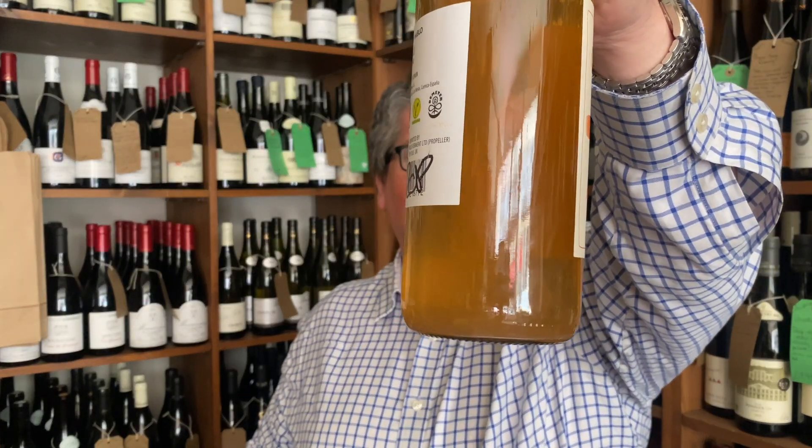Orange wine is basically white wine made in the red wine way, so it's getting skin contact. This is biodynamic, vegan, low sulfur — so all the buzzwords for a good old hippie wine. It's even got cloudiness, a few bits floating in it, so I think we're going sort of natural wine-ish way here.